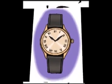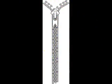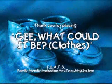And what do you think this is? It's a watch. And what do you think this is? It's a zipper. Thank you for playing G. What Could It Be? Clothes.